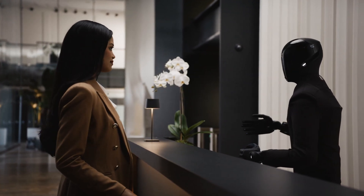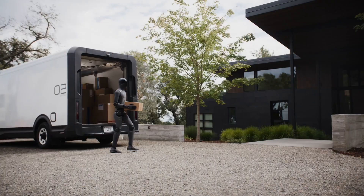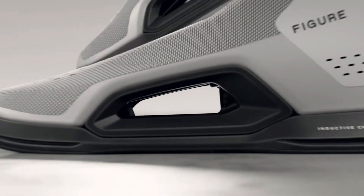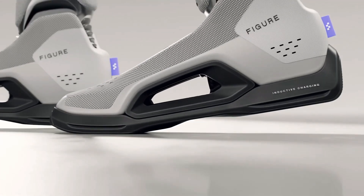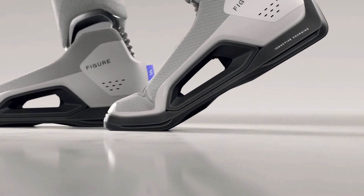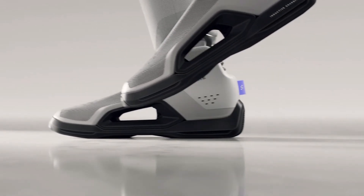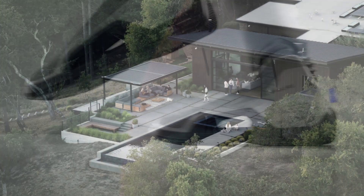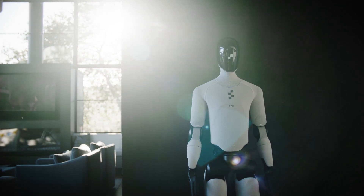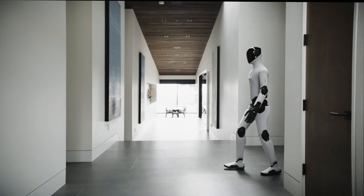The audio system also received a major upgrade. FIGURE-03's speaker is now twice as large and nearly four times more powerful, while a repositioned microphone improves clarity for real-time voice reasoning. The robot is now wireless in every sense — it charges inductively through coils in its feet, stepping onto a wireless dock to charge at 2kW. No cables, no manual connection. It can even offload data wirelessly, syncing its experience directly to the cloud as it recharges, the same way your smartphone updates overnight.